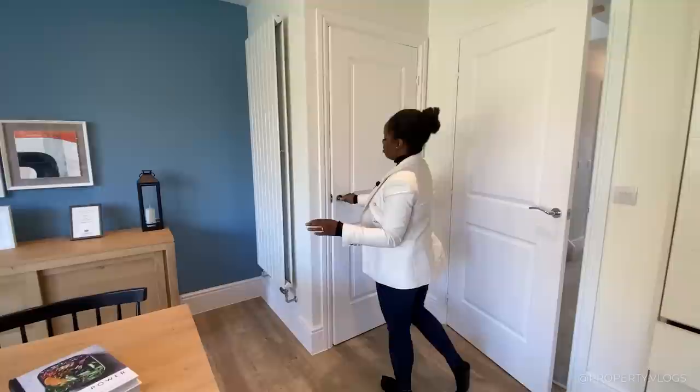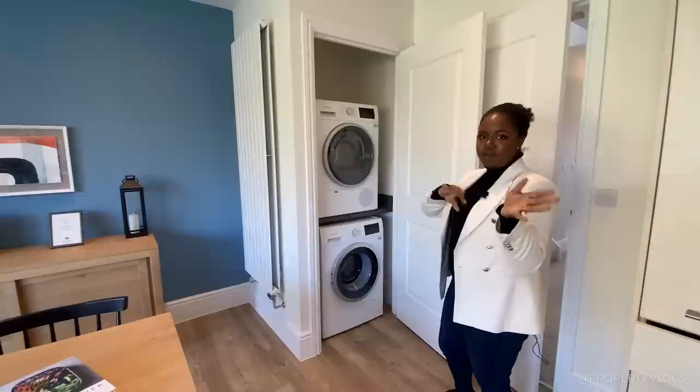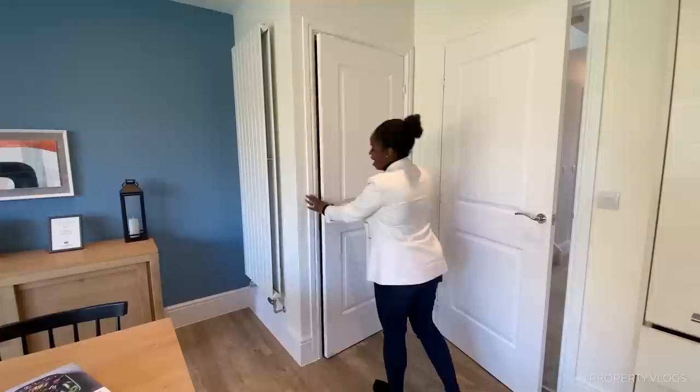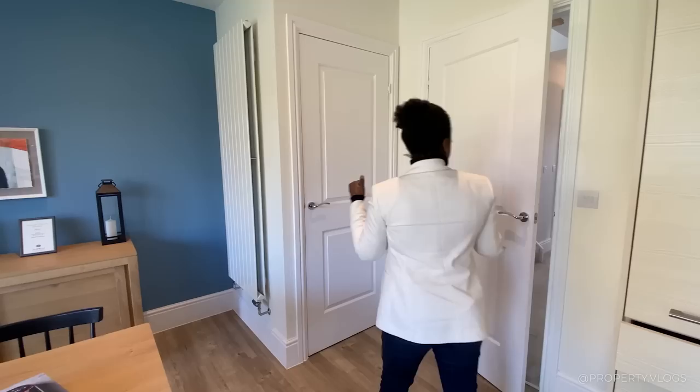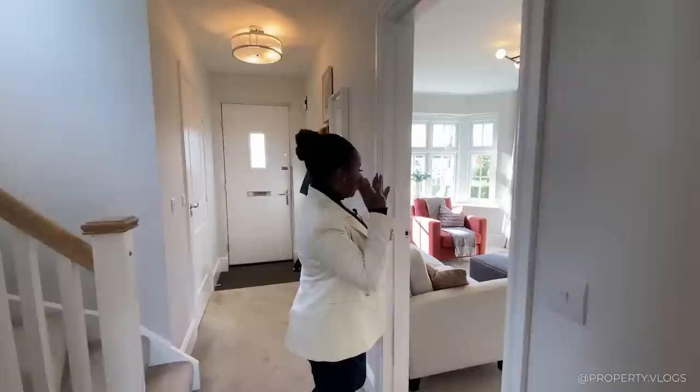Mystery door number one reveals the utility room — this is where the appliances are, and you can close it off which is fantastic acoustically. There are Siemens appliances in a stackable arrangement. It's great to see Redrow being forward thinking — more house builders are considering the future of these properties. Stackable units are the way forward, better than having everything low down so you have to bend to reach. There will be some units higher up as well, great for heavy laundry days.